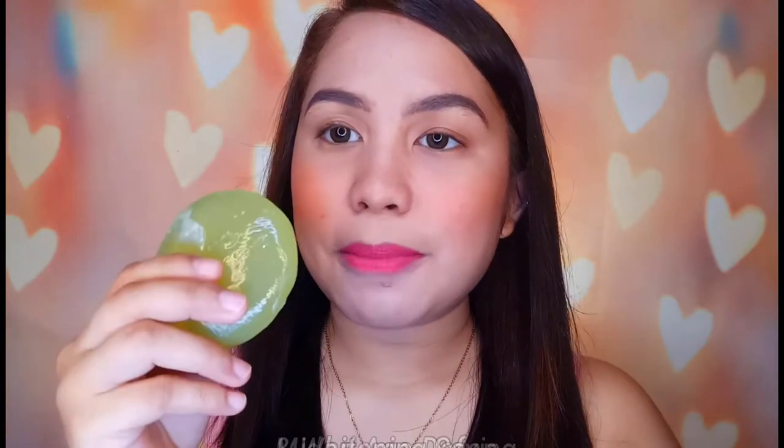Alam nyo ba, ito yung currently ginagamit ko ngayon for my body. Hindi ko siya natatry sa aking face kasi meron akong ibang tinatry. Then lastly, na Midori product na meron ako pero naiwan ko nung ako ay umuwi sa province namin — which is yung Tightening Feminine Wash. Ilalagay ko na lang dyan sa screen.